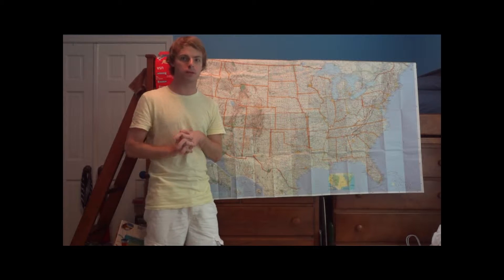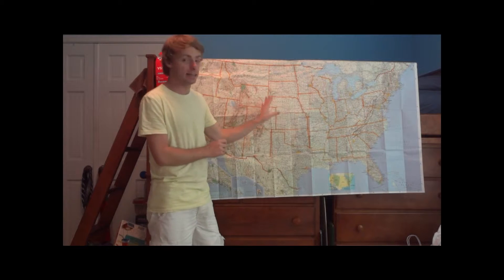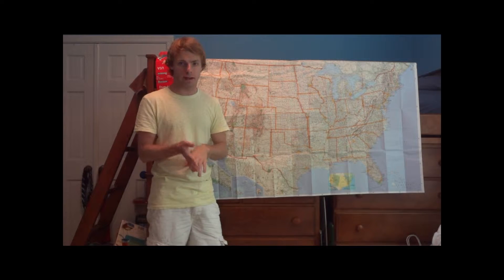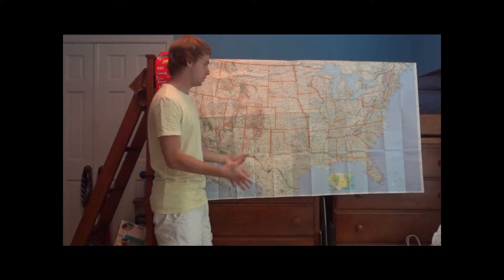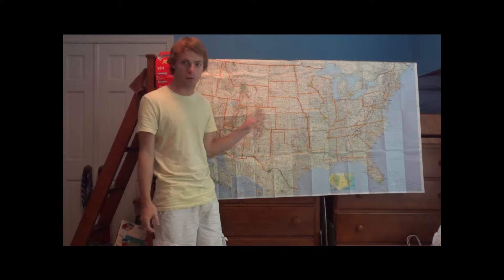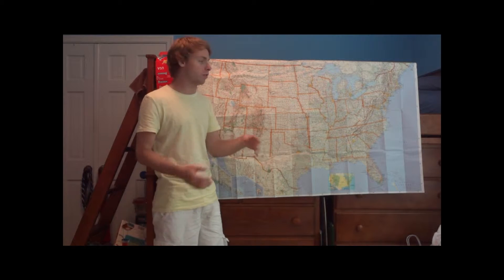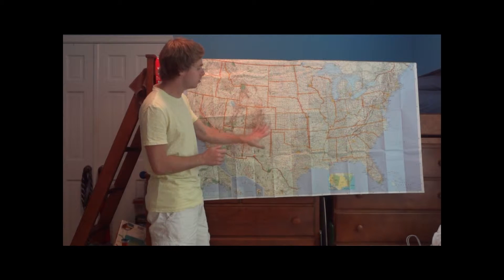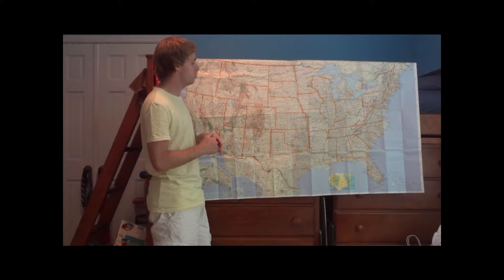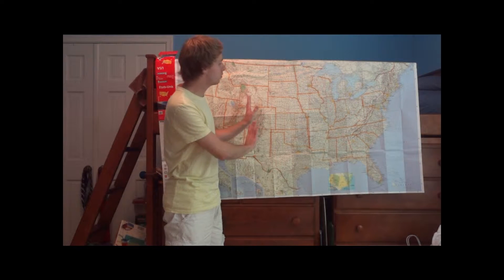Right now we have a huge storm system across the middle portions of the country, pretty much right in this general area in the high plains. It's been bringing a lot of heavy rain, thunderstorms, and gusty winds for parts of the inner mountain west. We even had some snow reported in parts of Colorado and Wyoming over the past couple of days — still a bit early for snow, but if you live up in the mountains you can get snow pretty much any time except the middle of summer.